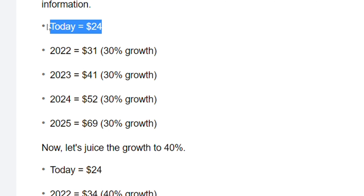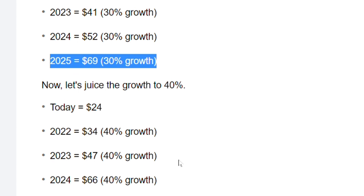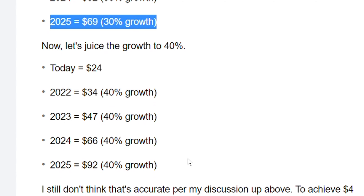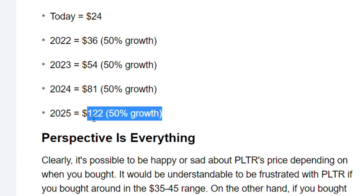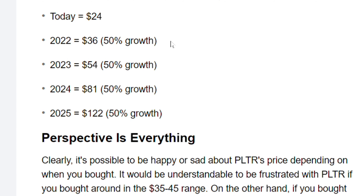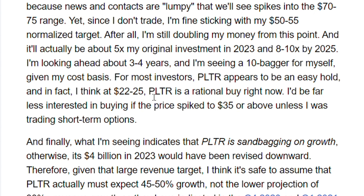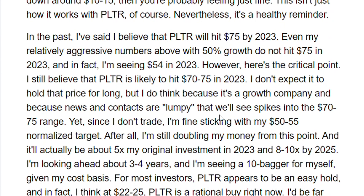Over the next four years, they're expecting overall growth of about 200%. At today's price of $24 and 30% growth, the stock would need to be at least $69–$70 by 2025. If they grow by 40%, the stock price would be at $92. If they grow by 50%, the stock price would be at $122. I personally believe we're going to see Palantir trading above $30 very soon.